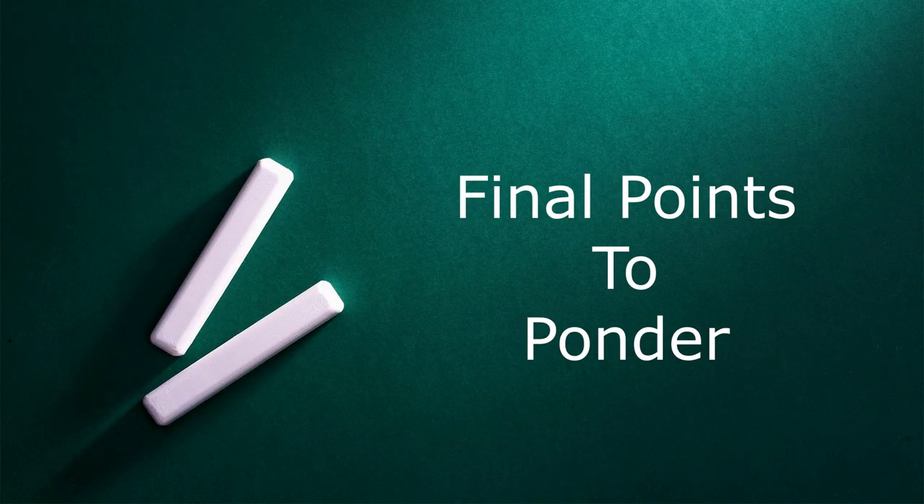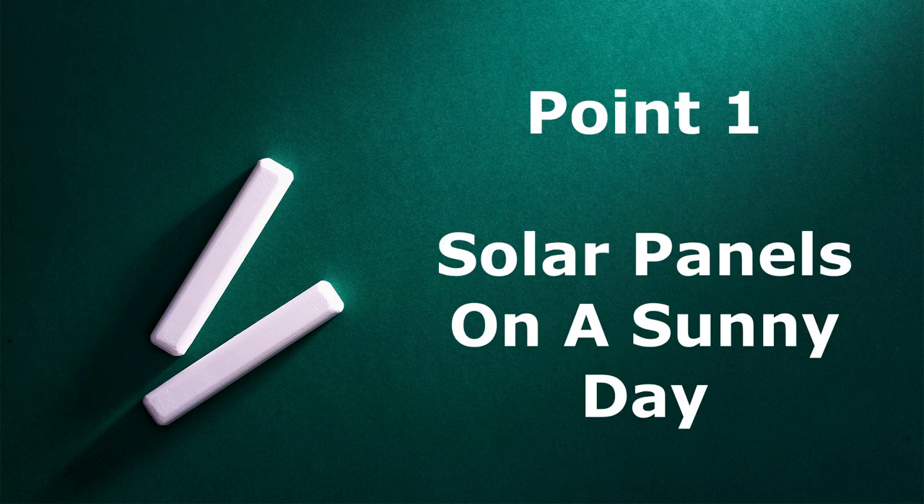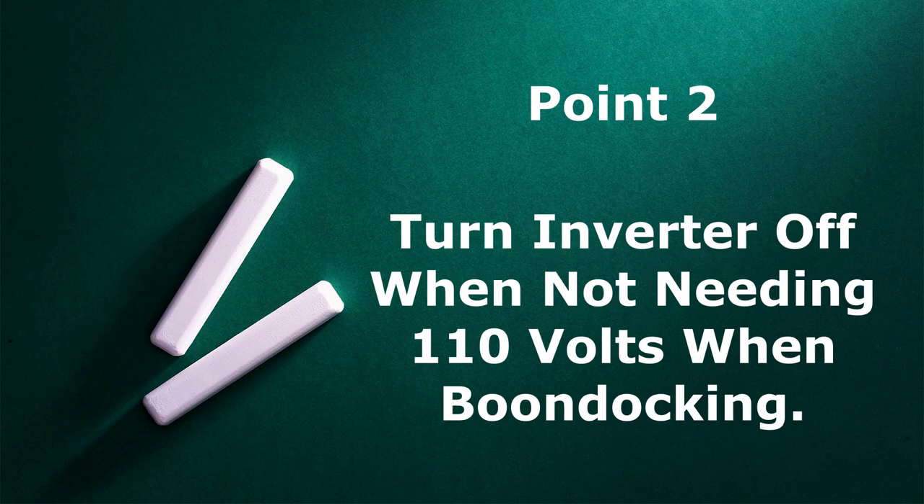I'd like to leave you with a couple of points from this video. Number one: don't be surprised on a sunny day if your batteries maintain a top-off charge while you're using your 12-volt system. I had an incident just the other day on a sunny day using my Truma heater and found that the battery state of charge was still at 100 percent. It dawned on me that the solar panels were keeping up with the charging of the AGM batteries - the sun was actually supplying the power to heat my rig.